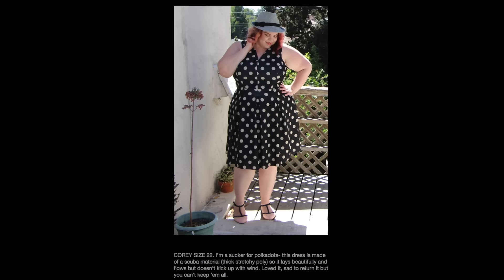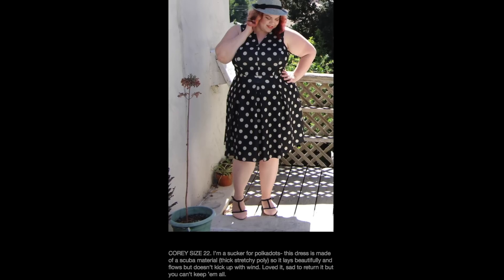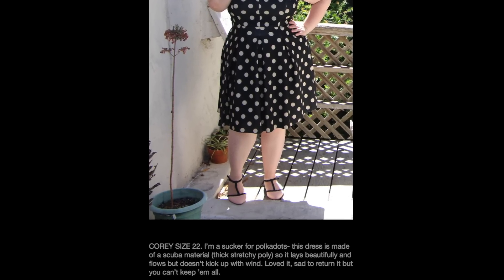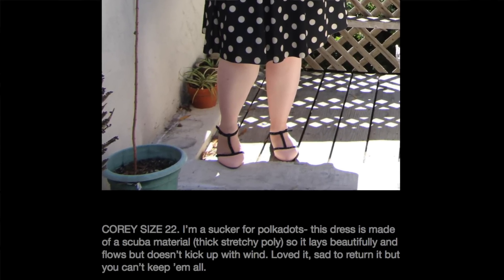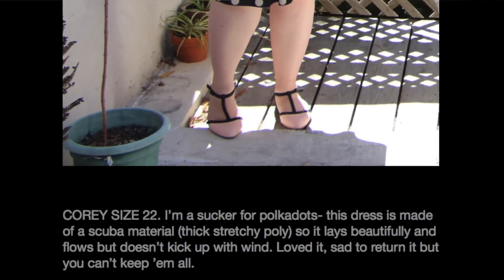More than just being pretty pictures of me wearing pretty clothes, each outfit is going to have a little mini review — I'll talk about the size I rented, my thoughts, feelings, comments, and concerns about the item itself. I'll also give information about whether I purchased the item, rented it for a long period of time, or sent it back immediately. Some of these things aren't available in the closet anymore, but it's really about showing you the benefit of renting through Gwenny B, because so much of the clothes I've worn in the last year came from Gwenny B.